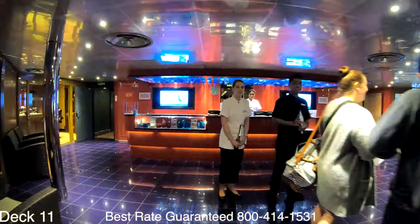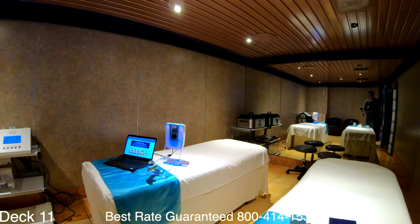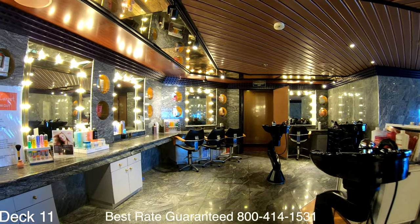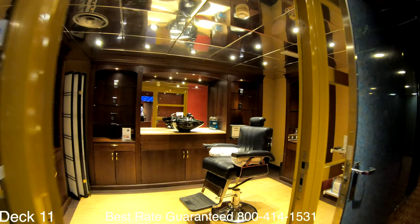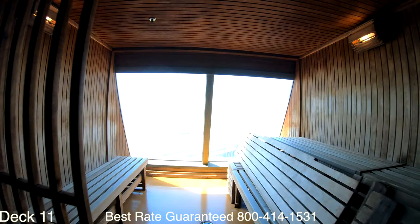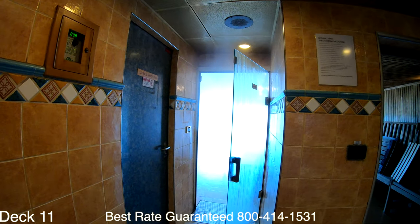You can head right around the corner to the spa if you'd like a massage or a facial. Ladies, you can head on over to the beauty salon and get your hair and nails done. Gentlemen, if you need a haircut or a beard trim, head on over to the barber shop. And for a relaxing time, you can get those toxins out in the sauna or the steam room.